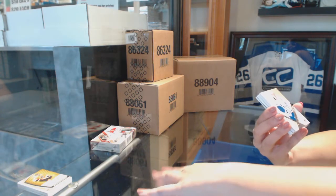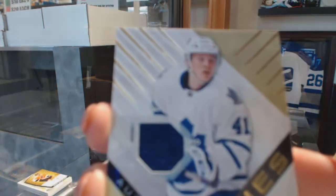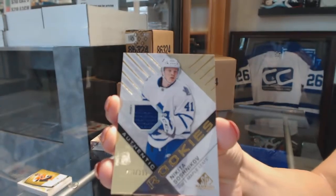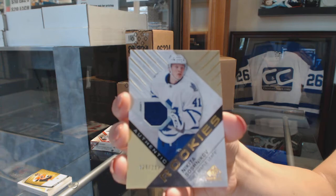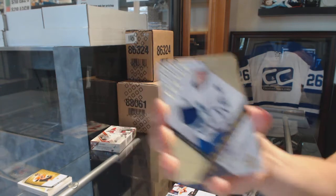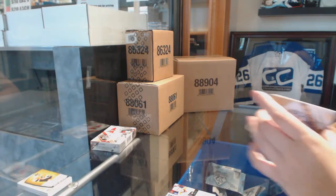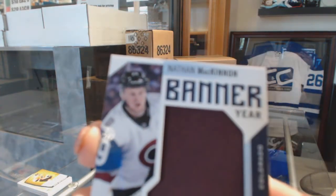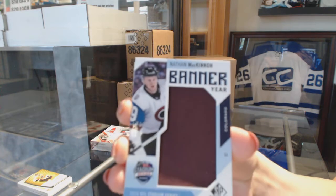An authentic rookie jersey numbered to 399 for the Toronto Maple Leafs — Nikita Soshnikov. A banner year 2016 NHL Stadium Series for the Colorado Avalanche — Nathan McKinnon.